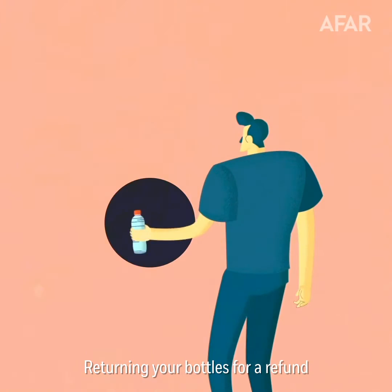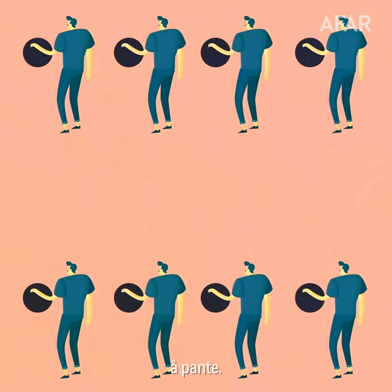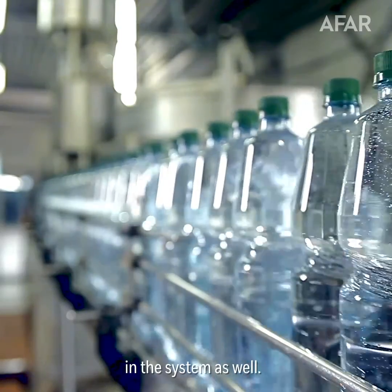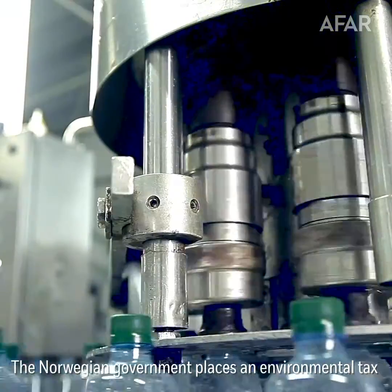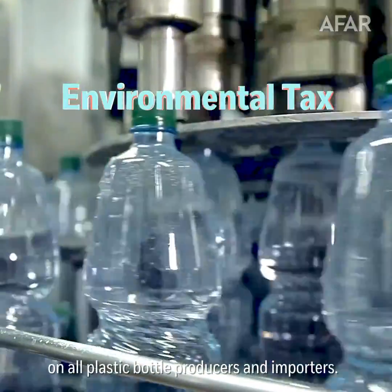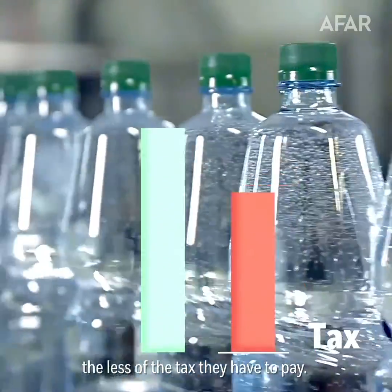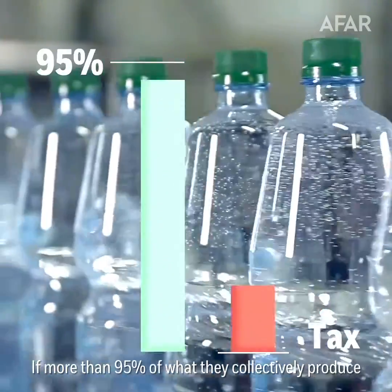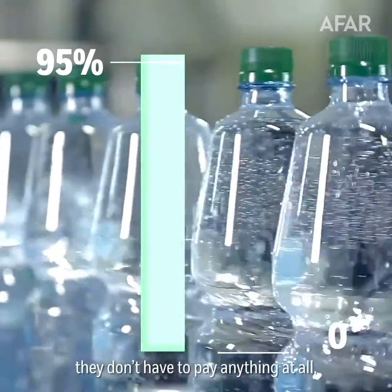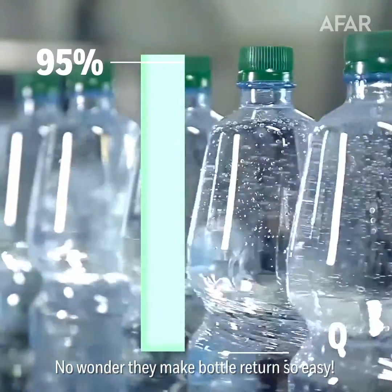Returning your bottles for a refund is such a common practice that there's even a verb for it: opant. Bottle producers play an important part in the system as well. The Norwegian government places an environmental tax on all plastic bottle producers and importers. The more of their products get recycled, the less tax they have to pay. If more than 95% of what they collectively produce gets recycled, they don't have to pay anything at all. So it's no wonder they make bottle returns so easy for consumers.